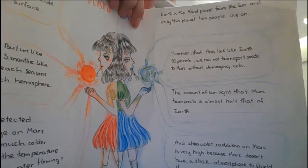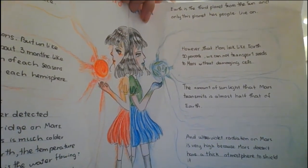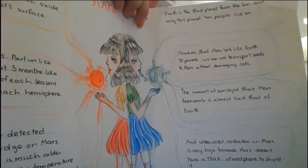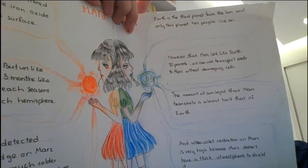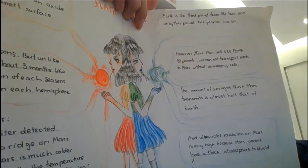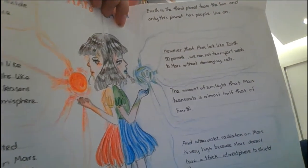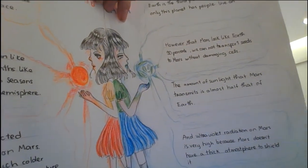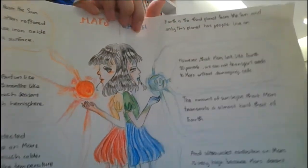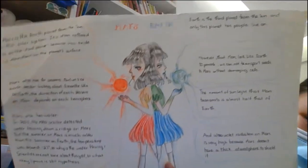However, that Mars looks like Earth — we cannot transport it to Mars without themselves. The amount of sunlight that Mars receives is almost half that of Earth. And ultraviolet radiation on Mars is very high because Mars doesn't have a thick atmosphere to shield it. This is about the compare and contrast of Mars and Earth, though each is different.